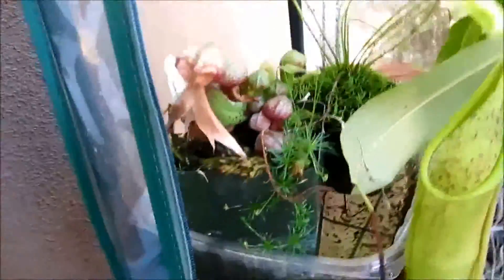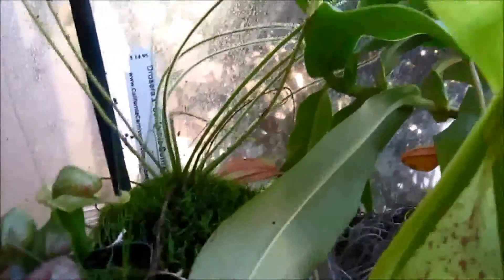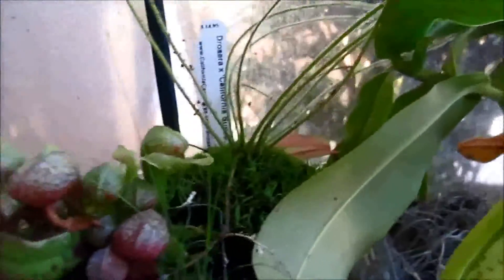The Heliamphora — it's not growing as fast as I thought it would, but it's still growing tiny pitchers and everything, so it's doing okay. And here is my Drosera California Sunset, and it's producing a lot of long tentacles and catching lots of bugs, so yeah, it's doing really good.